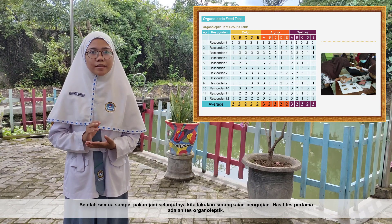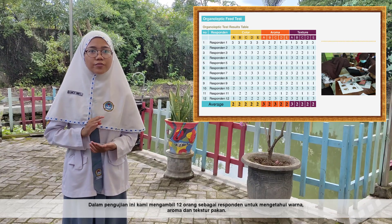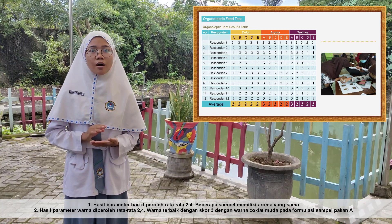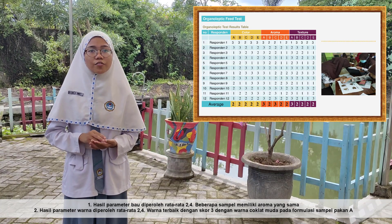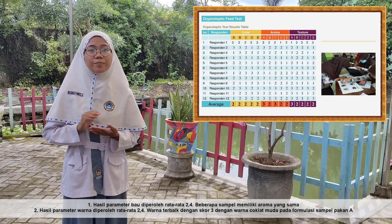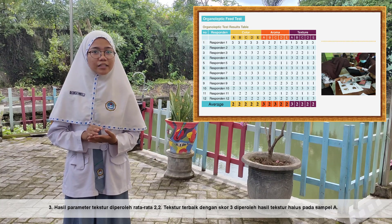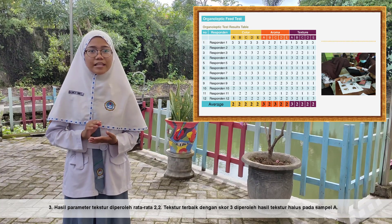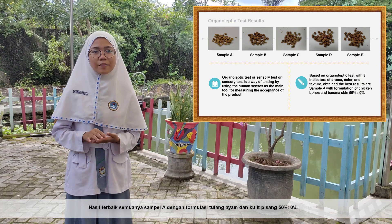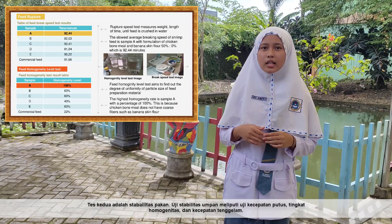The first test result is the organoleptic test. Twelve respondents were asked to evaluate the aroma, color, and texture of the feed. The aroma parameter obtained an average score of 2.4, with most samples having a similar aroma. The color parameter also averaged 2.4, with the best color score of 3 showing a light brown color in sample A. The texture parameter averaged 2.2, with the best texture score of 3 showing a smooth result in sample A. Overall, the best results were from sample A, with a formulation of chicken bones and banana peel at 50% to 0%.